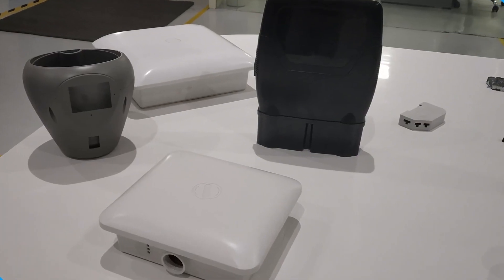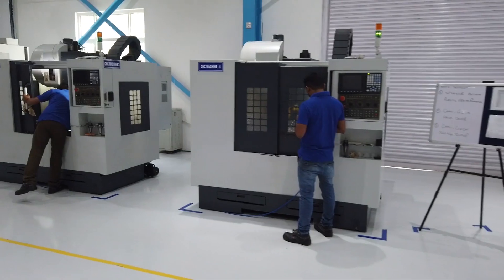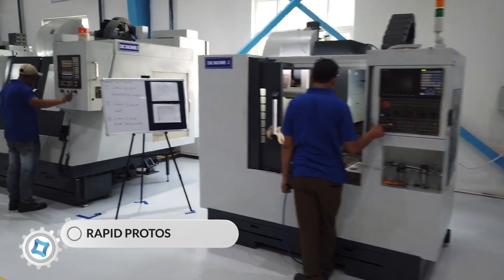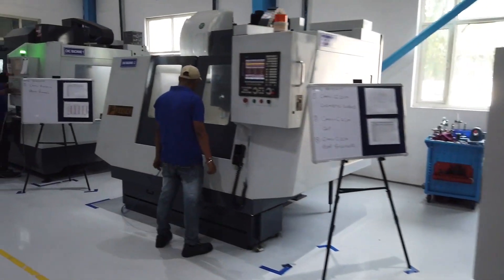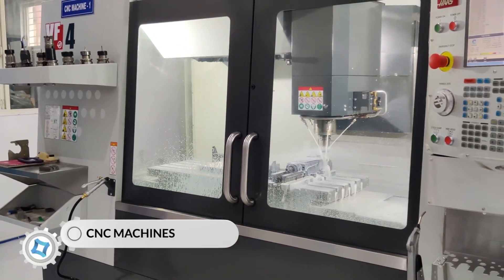VVDN's prototyping capability helps in evaluating a new design to enhance its precision. Several protos such as CNC protos, rapid protos and protos from soft tools are developed according to the client's requirements using CNC machines.